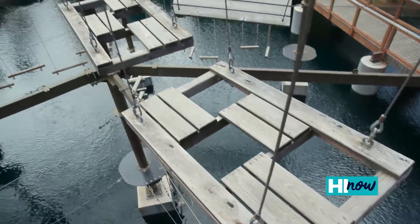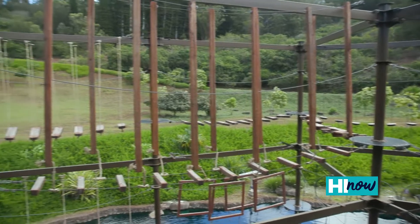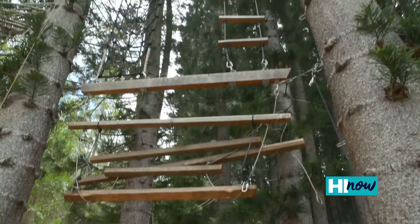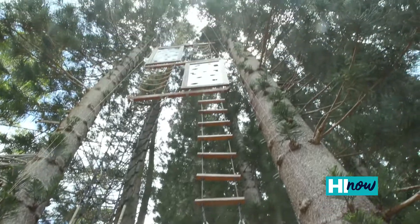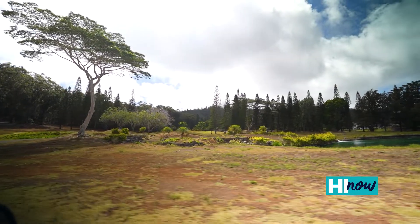From ziplining to traversing across aerial obstacles, your experience at Lanai Adventure Park will be unique. Opened in the fall of 2019, the Adventure Park provides an outdoor environment to challenge yourself, while enjoying breathtaking views of the island at every turn.